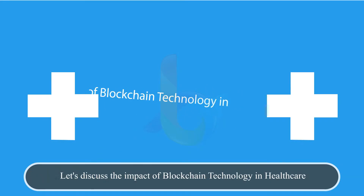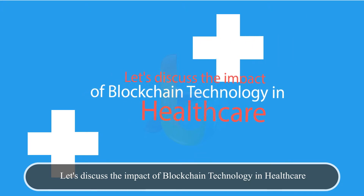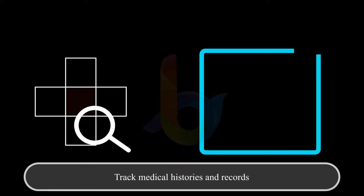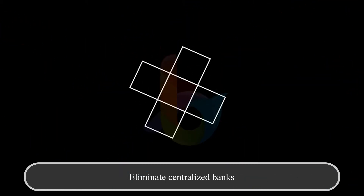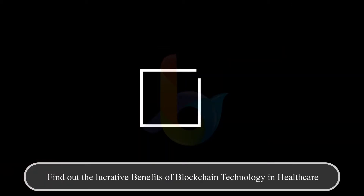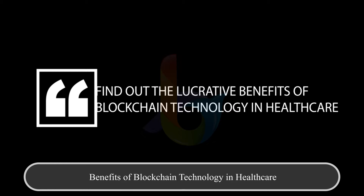Let's discuss the impact of blockchain technology in healthcare. It prevents data breaches in the healthcare industry, helps you check medical histories and records, eliminates the need for centralized banks, helps in building trust in data, and promotes direct communication.